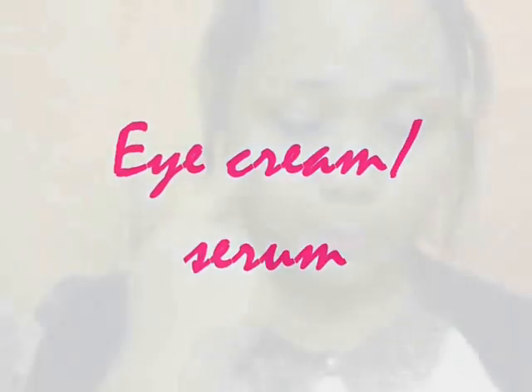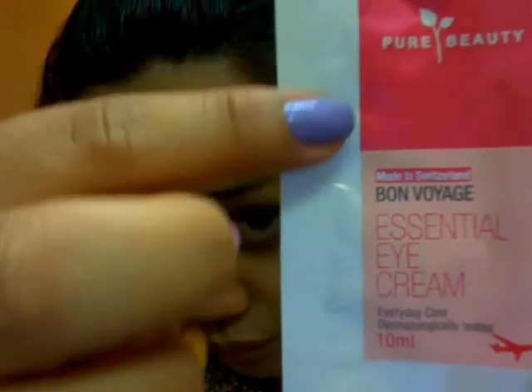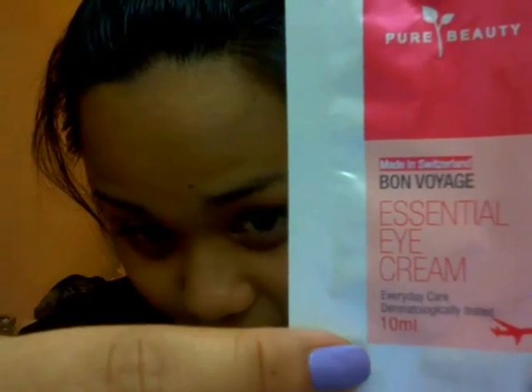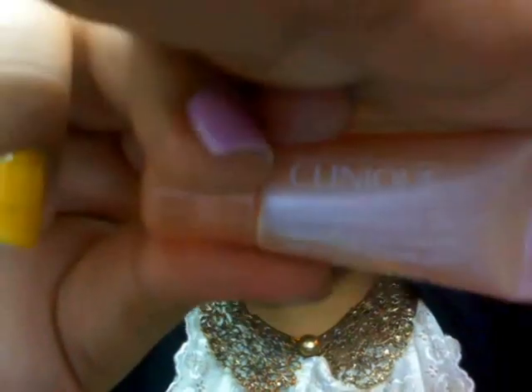For problematic areas like my dark circles, I like to use an eye serum. I'm currently trying this Pure Beauty One Voyage Essential Eye Cream to experiment. But for a long time I've been using Clinique All About Eye serum and I think it's really effective in reducing dark circles.